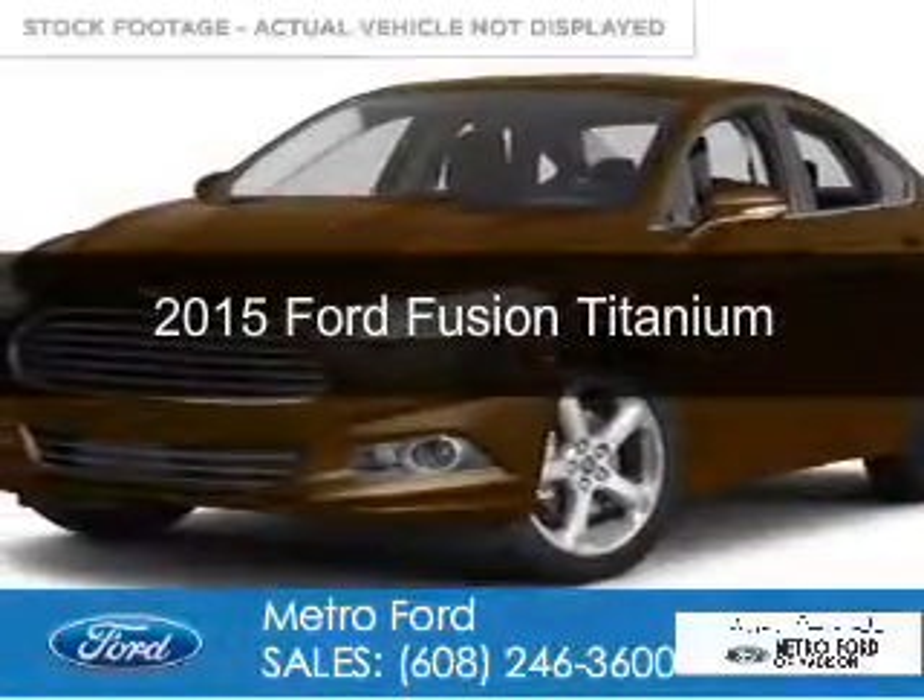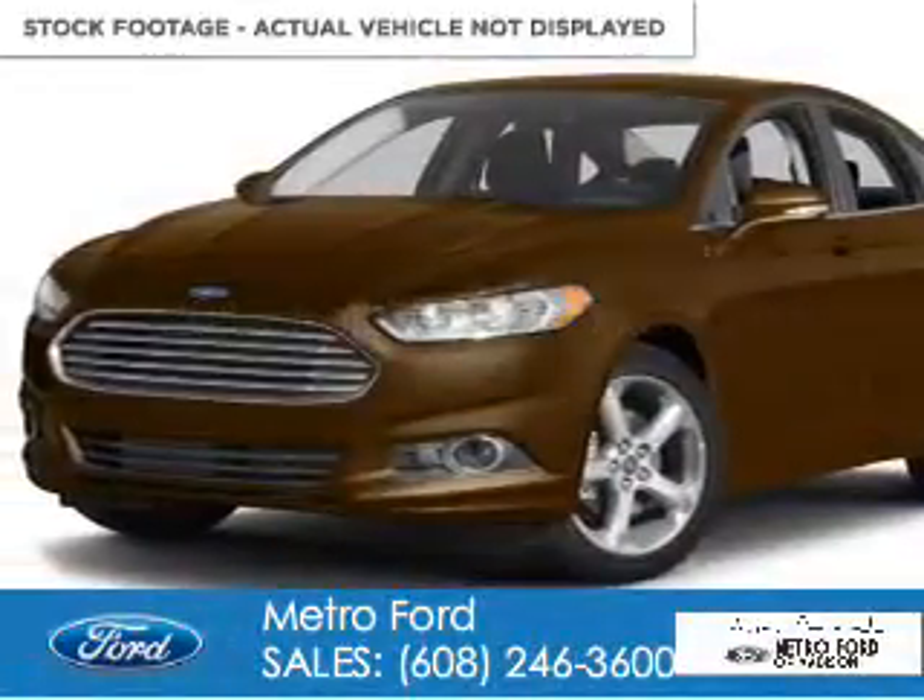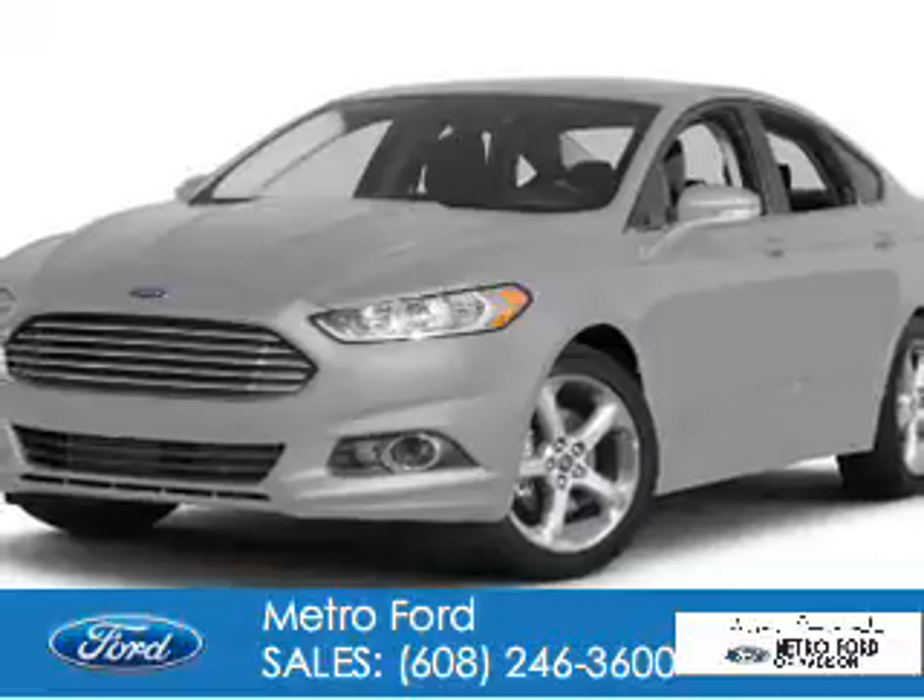This is a new 2015 Ford Fusion. It's powered by all-wheel drive, a two-liter, four-cylinder engine, and a six-speed automatic transmission.